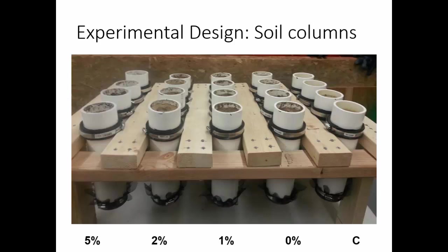We did 4 replicates for each treatment — 5%, 2%, 1%, 0%, and then a control packed the same way with just sand. We used sand as the medium because biochar tends to perform better in poor quality soils. So we applied it to a sandy soil to see what it would do, as opposed to a siltier soil where it might not do as much.